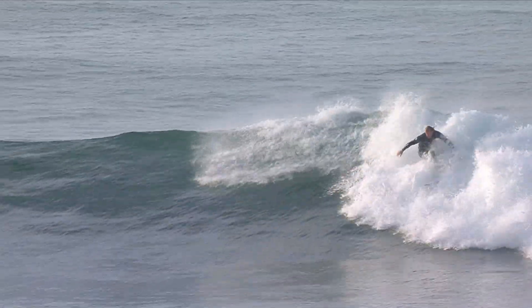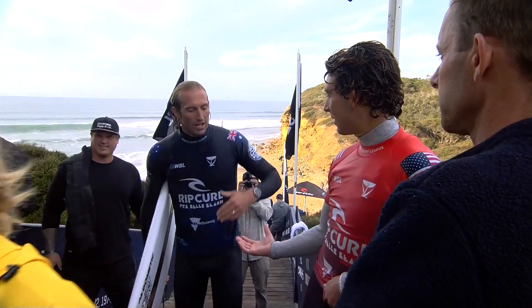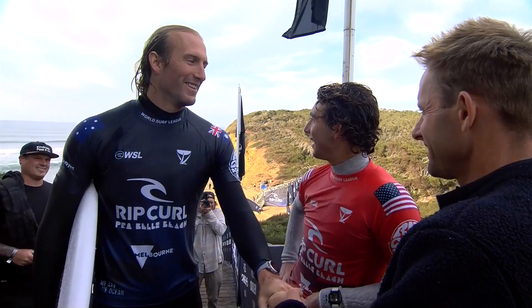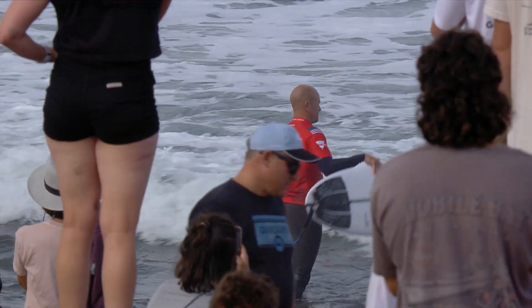He was emotional after this one. It really was. This meant so much to Owen. He's languishing at the very bottom, and he's just used to being near the top — this would have been a hard one. Both those guys surfed so well. This was the closest heat today, I reckon.